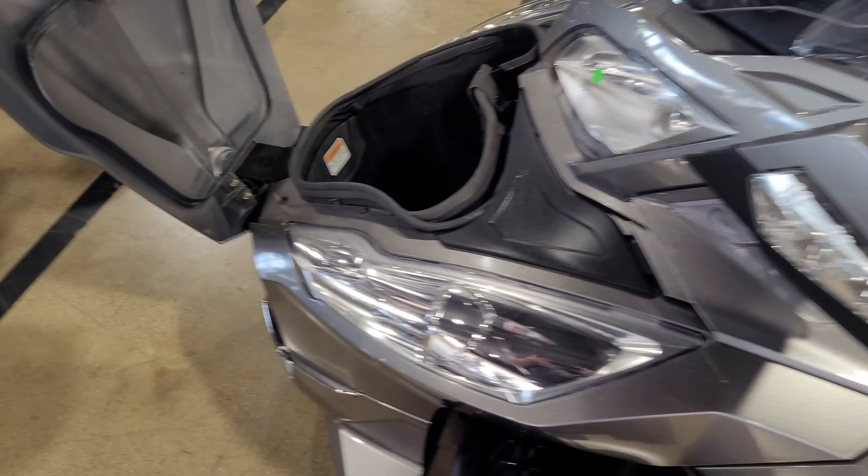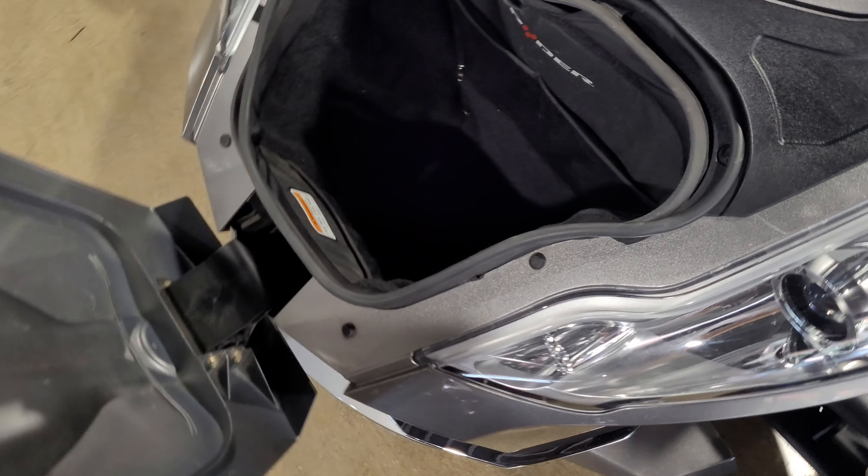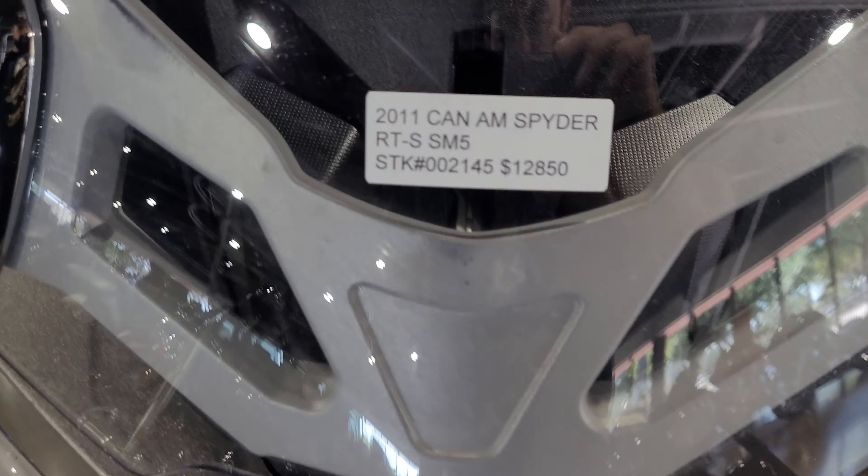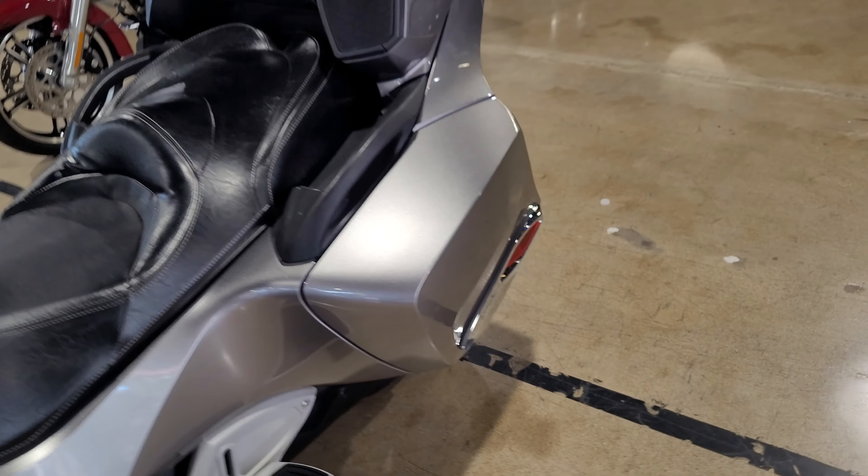Alright, here we have the 2011 Can-Am RTS SM5. This bike has 14,019 miles on it. No scratches, no scuffs, no dings, no dents. Very good condition.